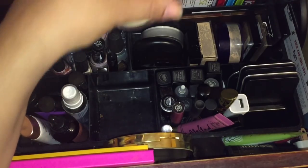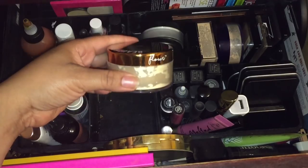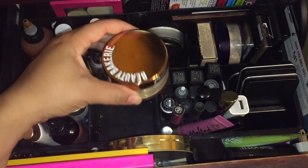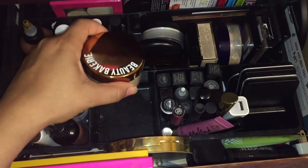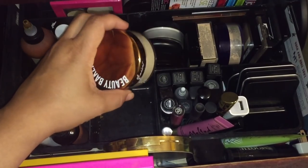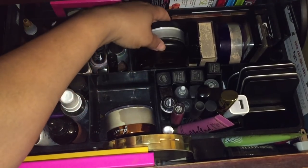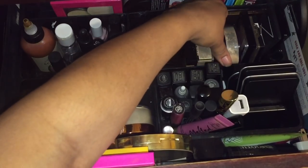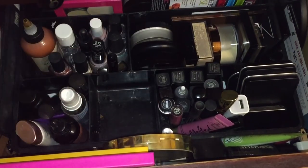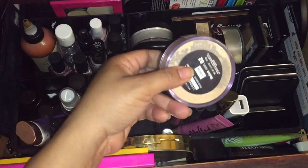Next I'm going to put in this Beauty Bakery flower setting powder in yellow — I have not used this yet, so this is a great time to actually use it. Let me know if you want to see a review — maybe I'll review all of the black-owned businesses, like the best and worst of the items that I have. I'll pop out some of the other setting powders so we can give some love to these ones.